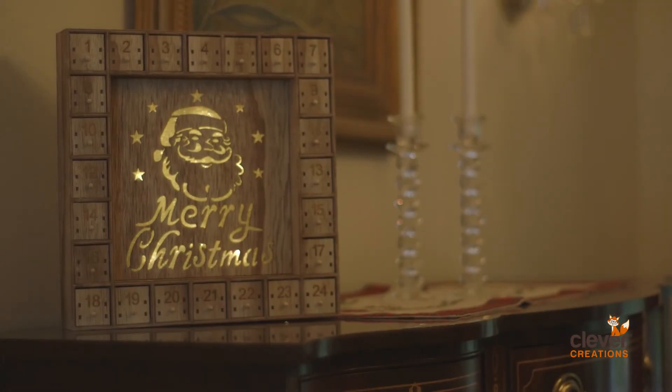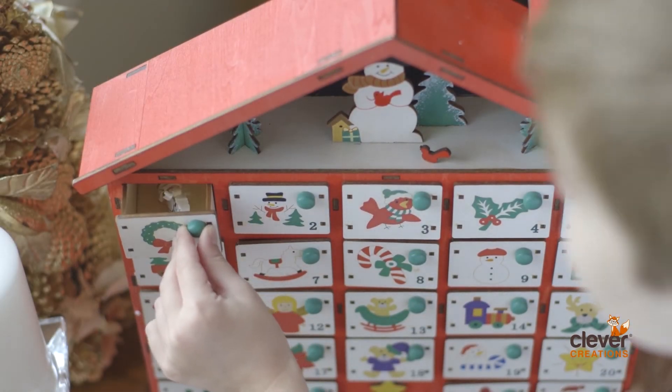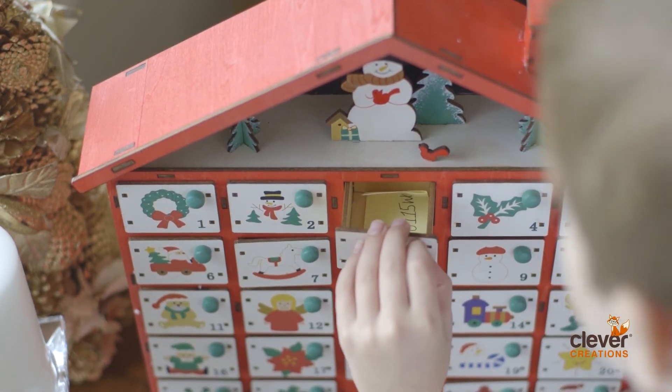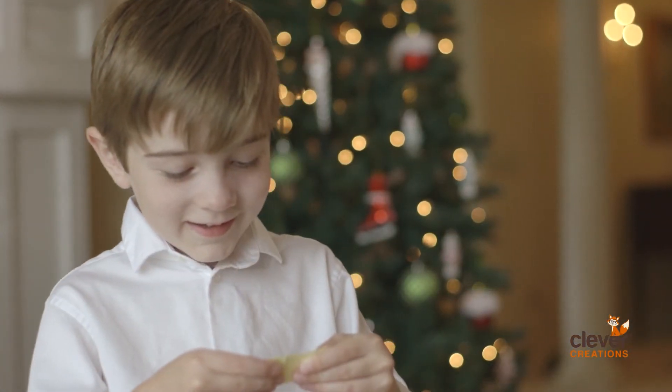Use your calendar to count down the days until Christmas with beautifully adorned numbered drawers spacious enough for small toys, candies, or even special messages, so that every day you count down provides something special to enjoy.